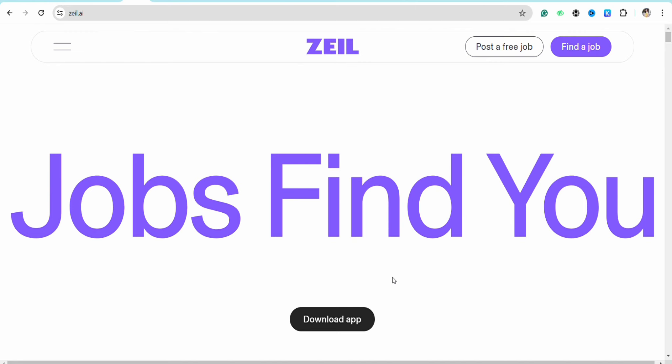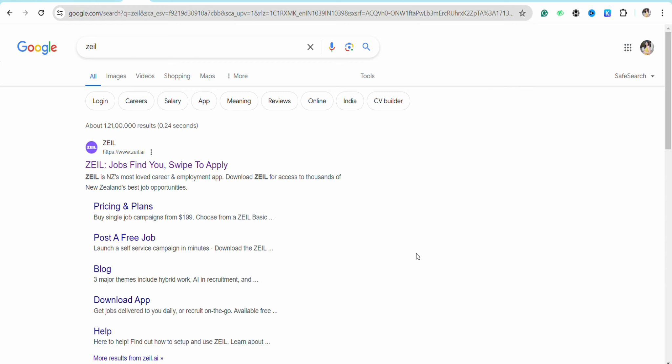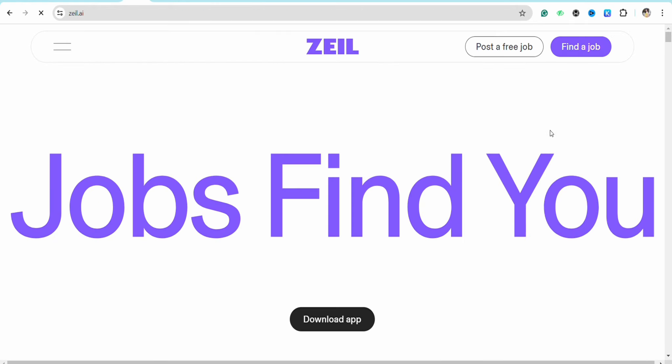First of all, just simply go to your preferred browser, and on the search bar just simply search for Zelle. After that, just simply click on the first link that you will see on the top, and you will be redirected to the official website of Zelle.